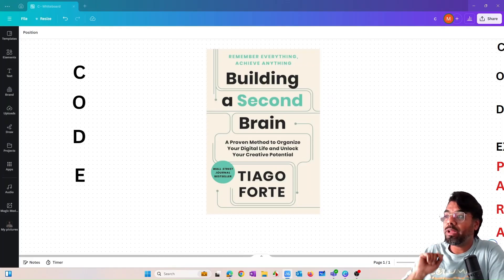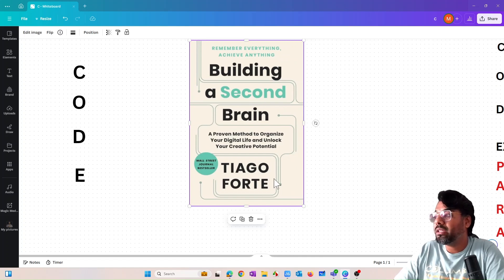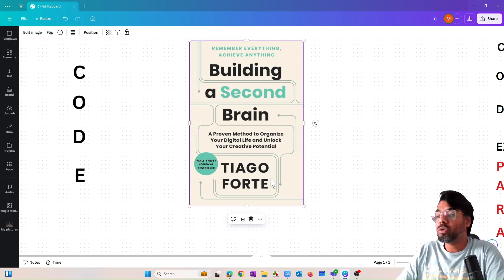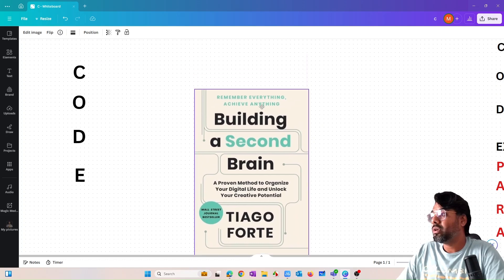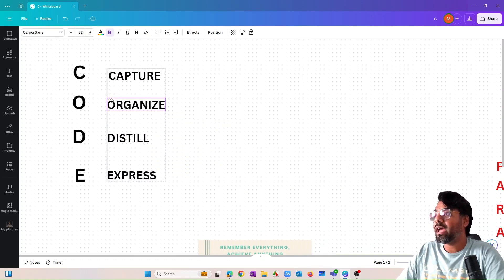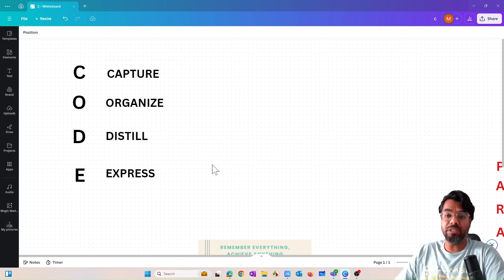The CODE framework — C-O-D-E — is from the book 'Building a Second Brain' by Thiago Forte, which is definitely a very popular and worth-reading book. In today's video we'll see how I implemented this book's ideas. CODE stands for Capture, Organize, Distill, and Express — it's no rocket science.